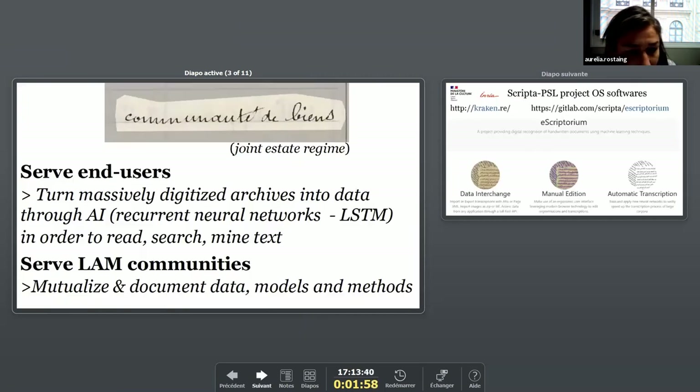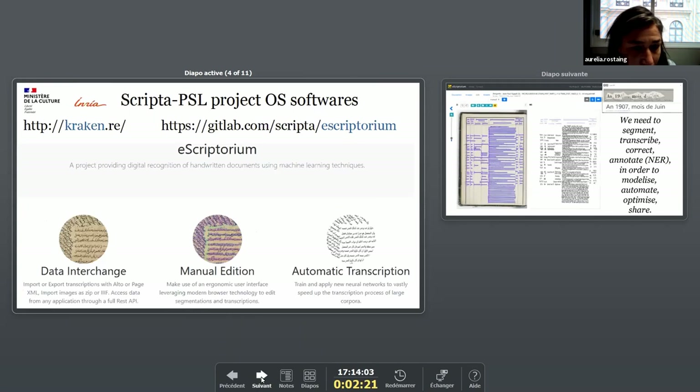Our purpose is to enable our customers to search text in these images and mine data as well. We also want to share our datasets and models with our professional communities. To do so, we use two open-source softwares developed by the SCRIPT PSL team.